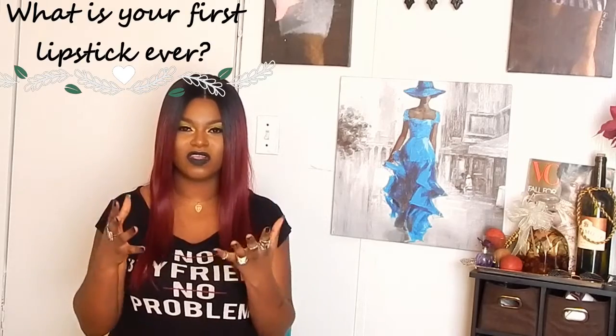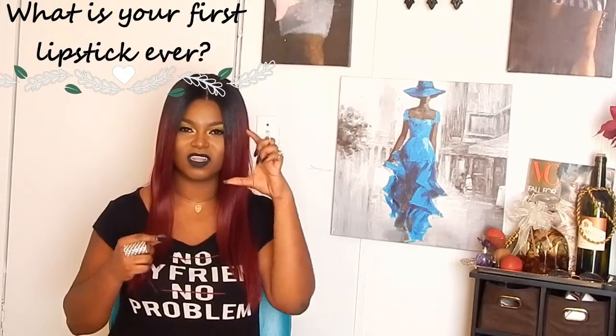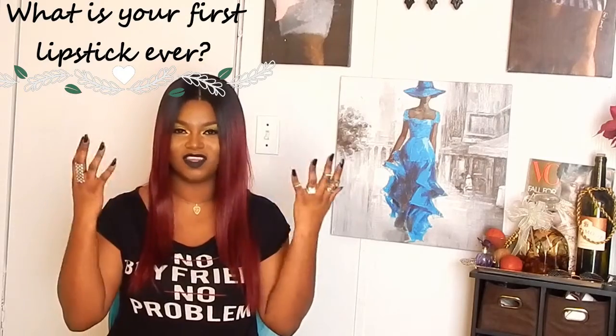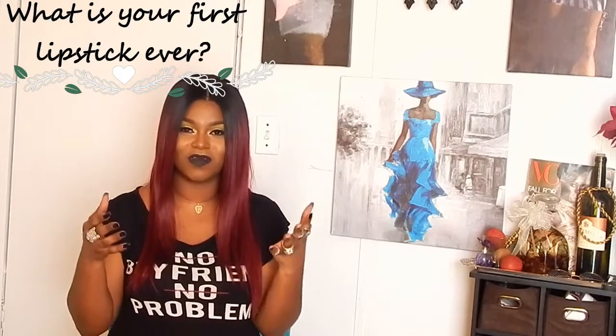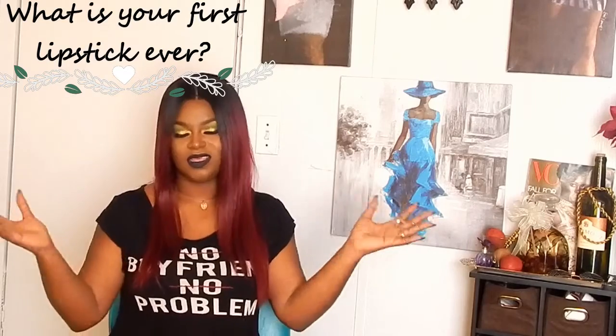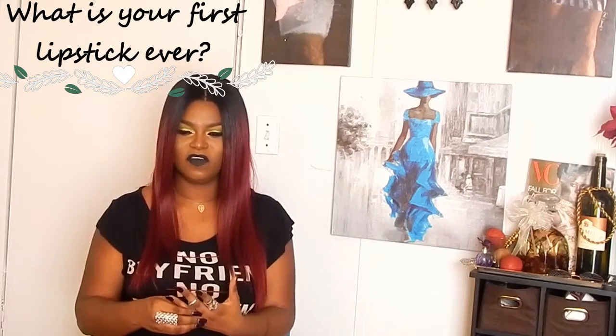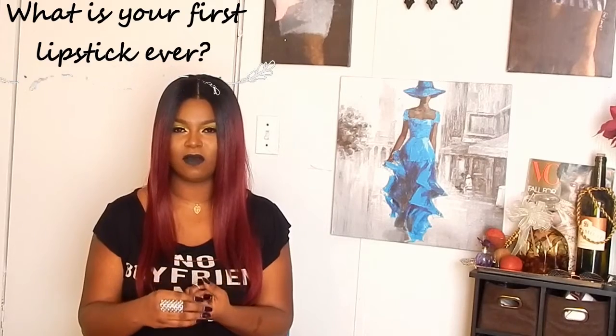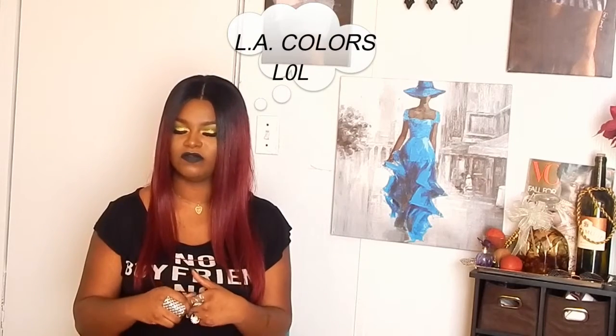Question two: what was your first lipstick ever? I can't even remember my first lipstick; all I remember is my first lip gloss. You know, you go to the beauty supply store and they have those lip glosses with a little rolly ball on top — it just looked like colored oil in a tube. My first actual lipstick, I think it was from BH Colors.